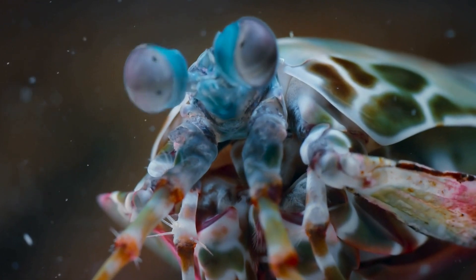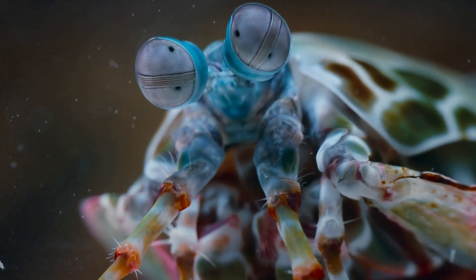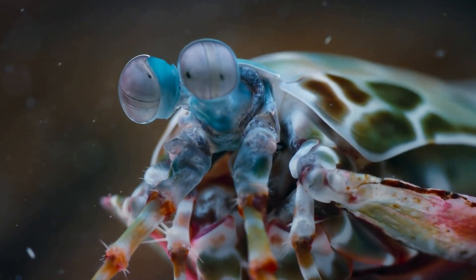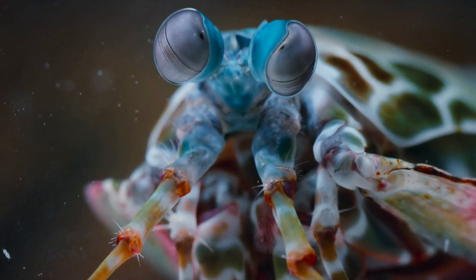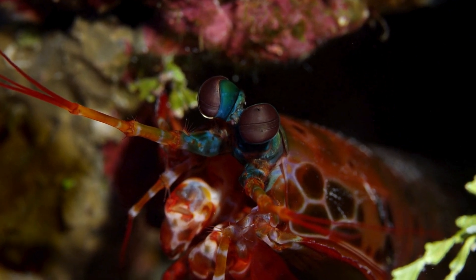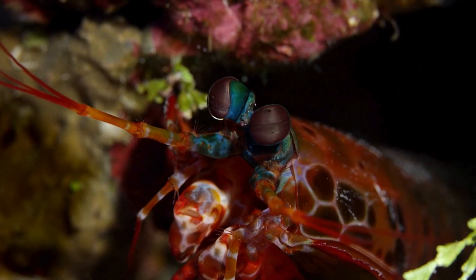Let's dive into some fun facts. Did you know that mantis shrimps have the most complex eyes in the animal kingdom? They can move independently, giving them a 360-degree view of their surroundings — talk about having eyes everywhere. And here's a cool fact: some mantis shrimps are left-handed while others are right-handed. It's like they have their own preference for superhero moves.